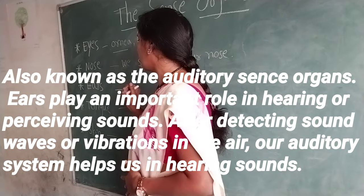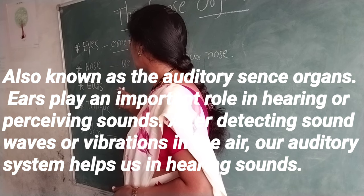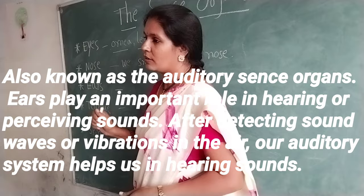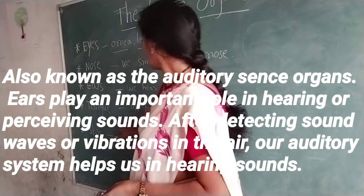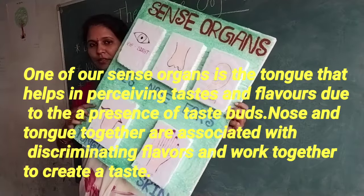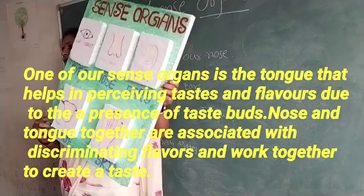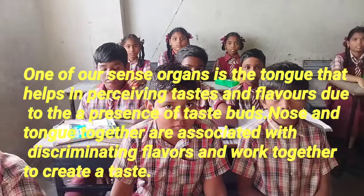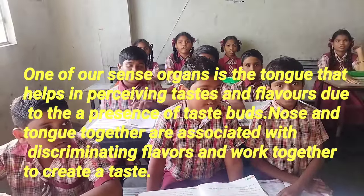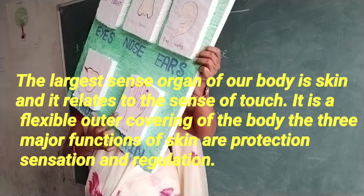Ears, also known as the auditory sense organs, play an important role in hearing or perceiving sounds. After detecting sound waves or vibrations in the air, our auditory system helps us in hearing sounds. One of our sense organs is the tongue, which helps in perceiving tastes and flavors. Due to the presence of taste buds, nose and tongue together are associated with discriminating flavors and work together to create a taste.